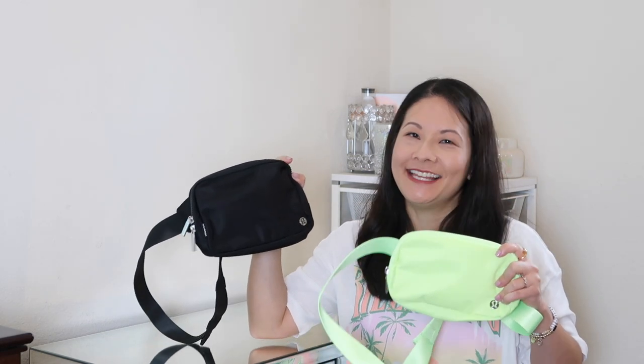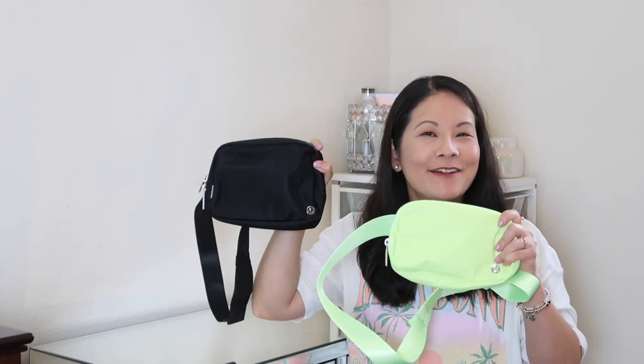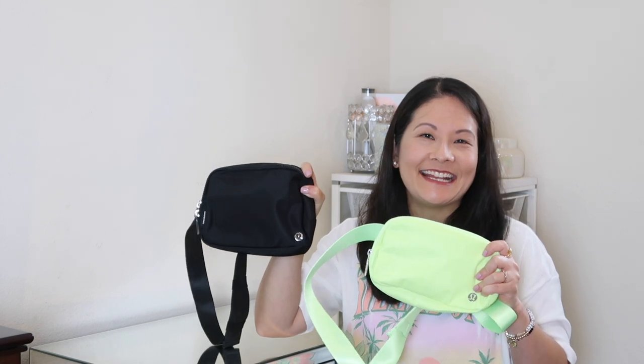Hey guys, welcome back to my channel. So for today I have kind of a fun little video for you all. I'm going to be talking about — the famous, the infamous — Lululemon belt bag. I'm going to be doing my review on the two sizes that I decided to pick up and tell you what I like about each design. If you want to hear all my thoughts on this famous Lululemon belt bag, definitely keep on watching.